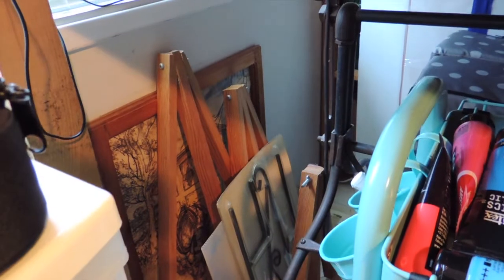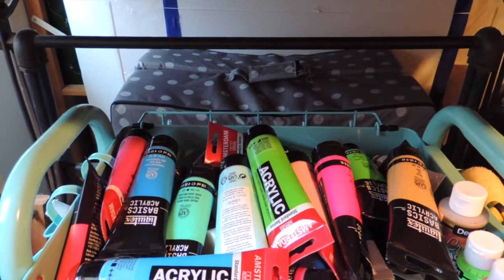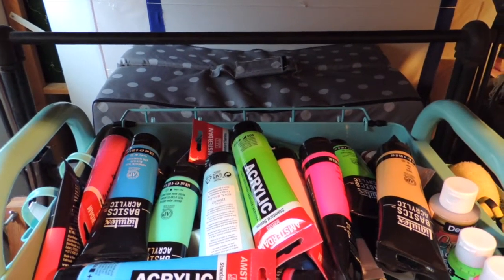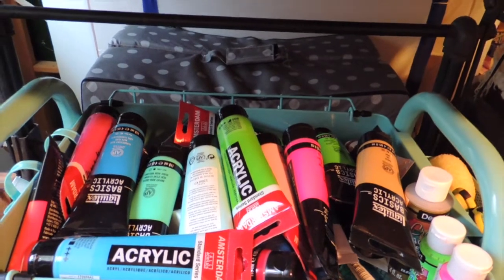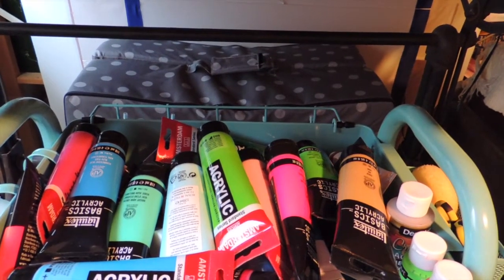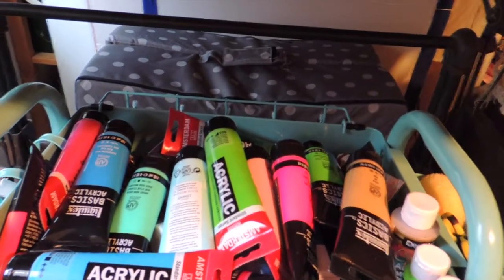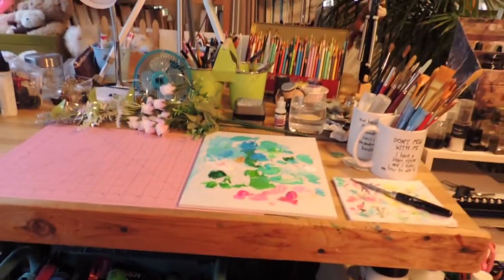Underneath, because our storage is so limited, I store whatever I can. I've got some easels for display and doing shows, and behind that polka-dotted thing I actually have a travel bed for my grandson — my daughter said instead of bringing it back and forth, how about if we leave it here, and this is the only place in the house it would fit.